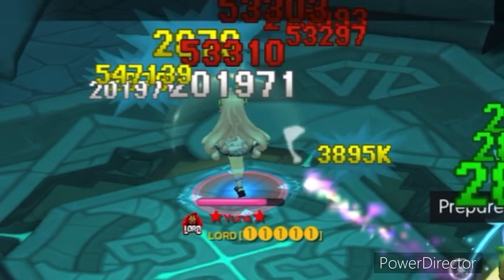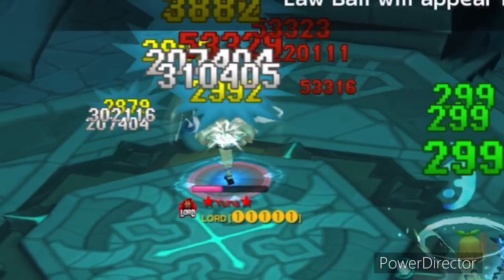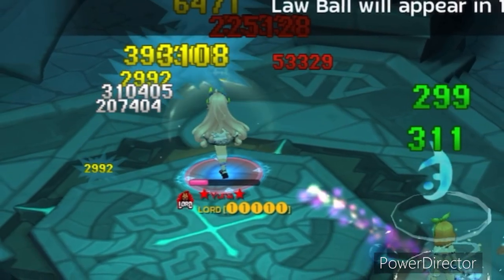The top damage for this test is 547k crit damage. Let's see if we can do more than 547k damage later.